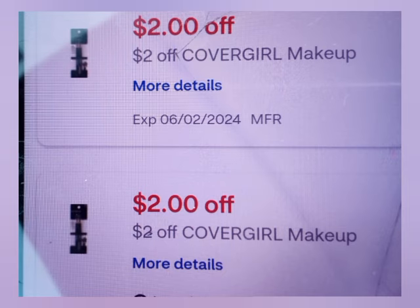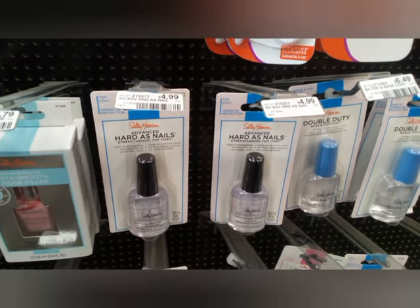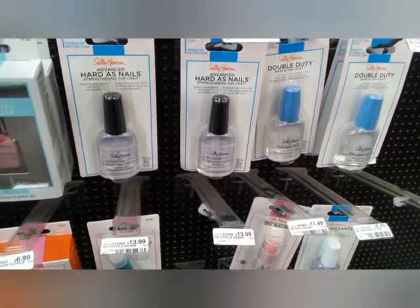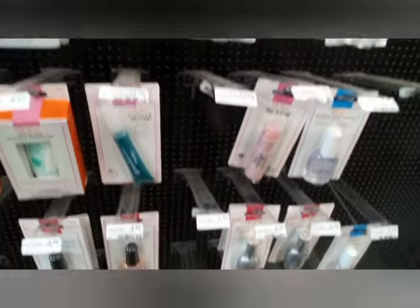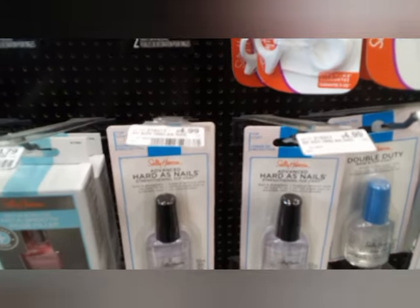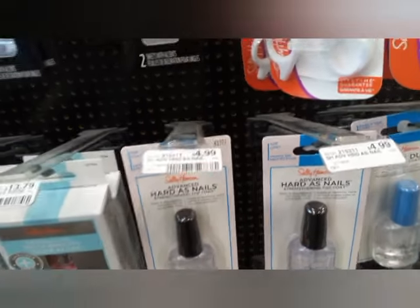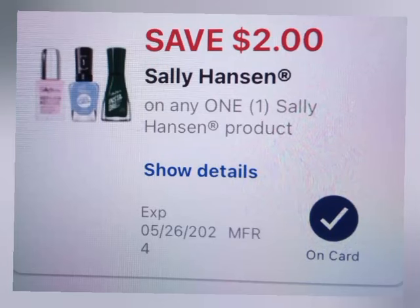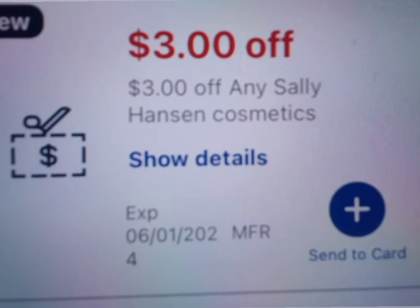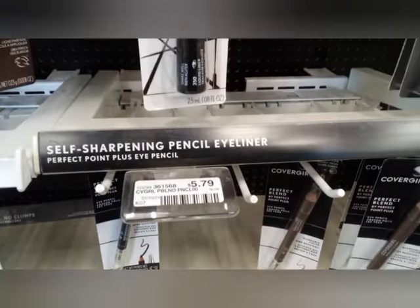I kind of messed up on this next one — spend $10 get $4 on Sally Hansen. I did not check them; I just grabbed them and they were in the wrong spot. I grabbed one at $7.49 thinking it was $4.99, so one at $7.49 and one at $4.99, making it $12.48. I couldn't figure it out at the register until I saw my receipt. I used the $2 Sally Hansen digital and the $3 CRT, making it $7.48, getting back $4.